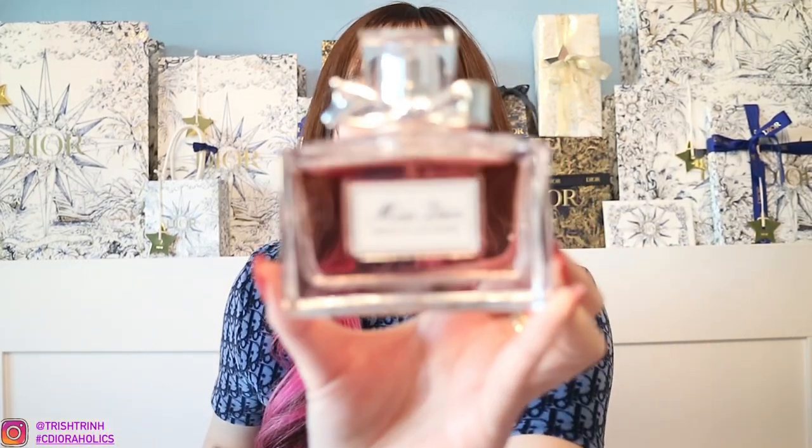Next, we have Miss Dior Absolutely Blooming. Here is the packaging — pretty similar. This is Miss Dior Absolutely Blooming Eau de Parfum, so it's a stronger scent. It has two sizes: 1.7 oz for $118 and 3.4 oz for $148. This is the 3.4 oz. I actually wore this the other day and it lasted really, really long — even after I took off my shirt, I still had the scent on me. It's really, really good and very long-lasting.